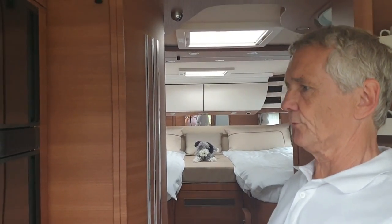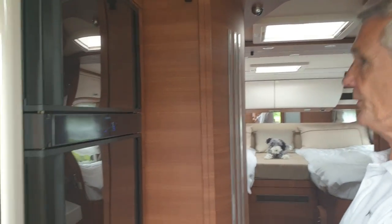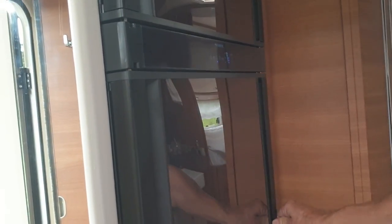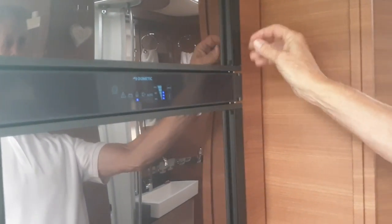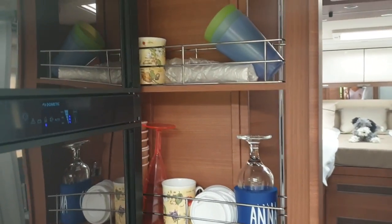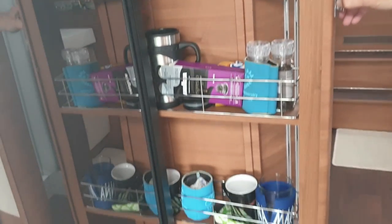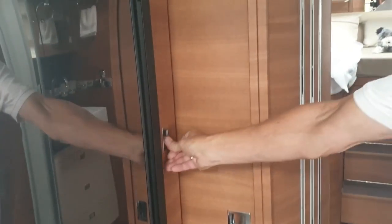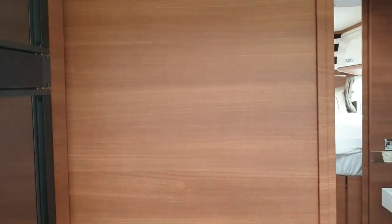Over this side we've got the Dometic fridge freezer. It's a nice big fridge and it opens at both sides which is fabulous — you don't have to remember which side to open it from. And also the freezer opens both sides too. And then a spice rack in here which is a good sized, full length spice rack. And then we have a door here that can shut off the back of the van.